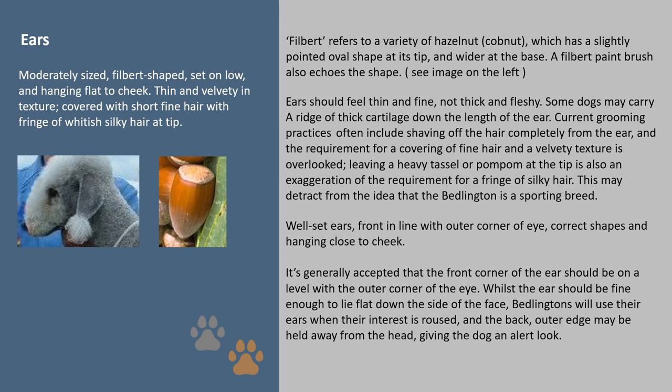Well-set ears, front in line with the outer corner of the eye, with correct shapes and hanging close to the cheek. It is generally accepted that the front corner of the ear should be on a level with the outer corner of the eye. Whilst the ears should be fine enough to lie flat down the side of the face, Bedlingtons will use their ears when their interest is roused, and the back outer edge may be held away from the head, giving the dog an alert look.